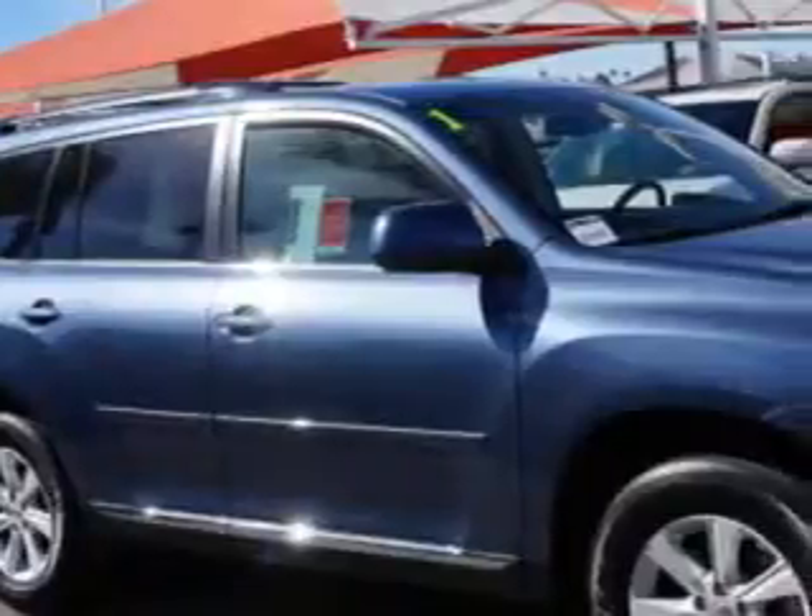At Toyota of Orange, we know you need a car that offers convenience, comfort, and space, whether taking the kids to their soccer game or having a night out with your friends. And here it is.